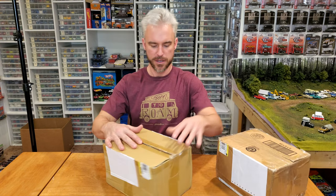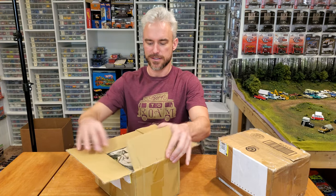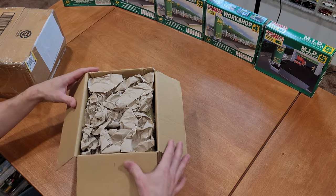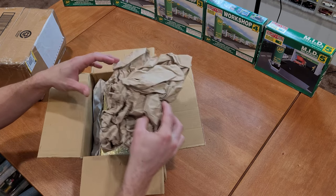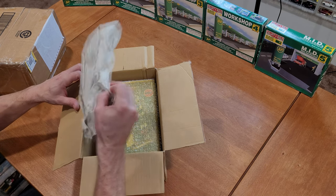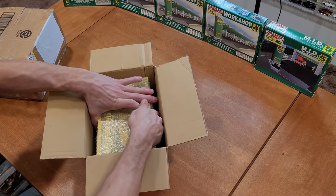I'm gonna start with the lighter of the two boxes. Very cool. We've got some packing in here — hopefully the camera is capturing all of this. Let's go in for a closer look. This looks interesting. We've got one large box in here by the looks of it.